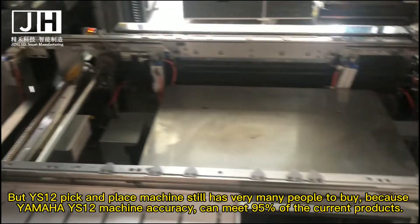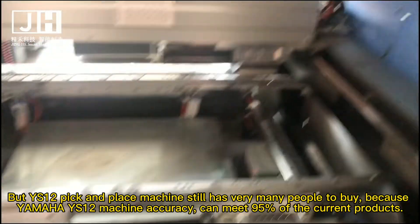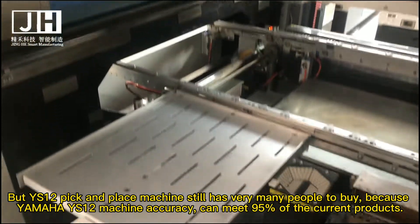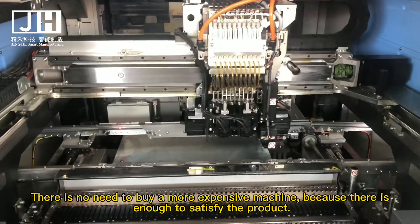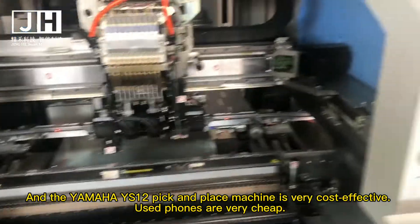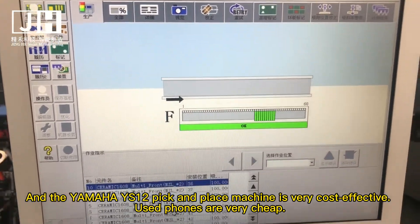Because the Yamaha YS12 machine's accuracy can meet the requirements of 95% of current products, there is no need to buy a more expensive machine. It is enough to satisfy most products, and the Yamaha YS12 pick and place machine is very cost-effective.